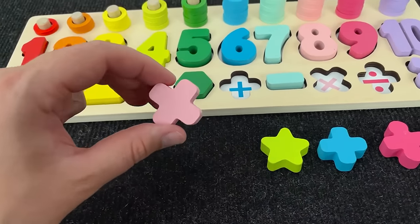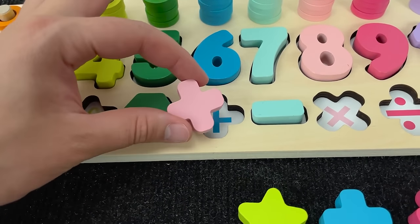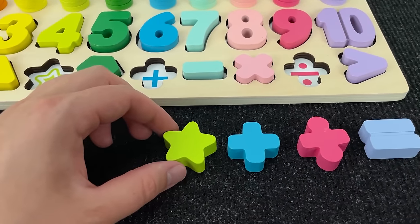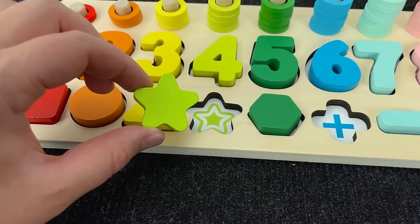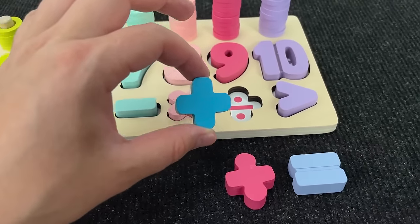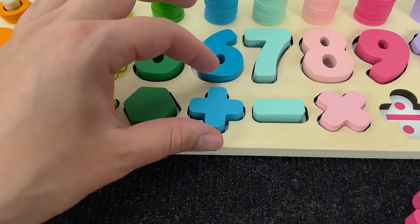What next? Wow! It's multiplication sign! No! Maybe here! Oh, right! What next? Wow! It's a star! There! No! You're right! Let's put it here! Next! It's plus sign! Nice! No! Right! It's plus sign!